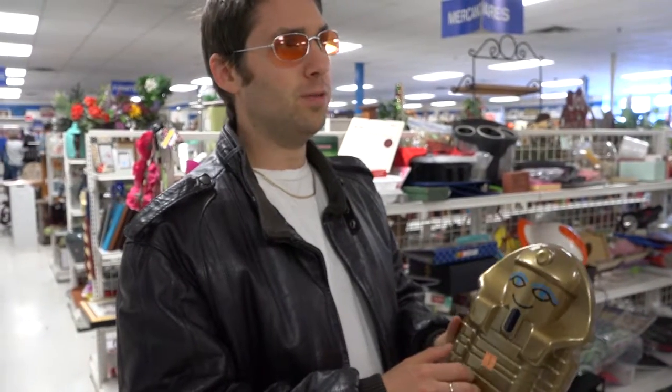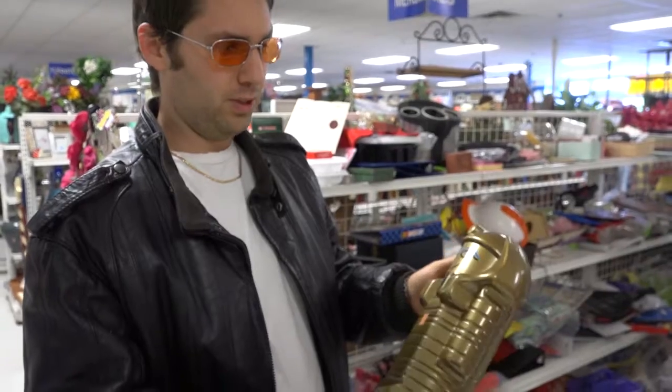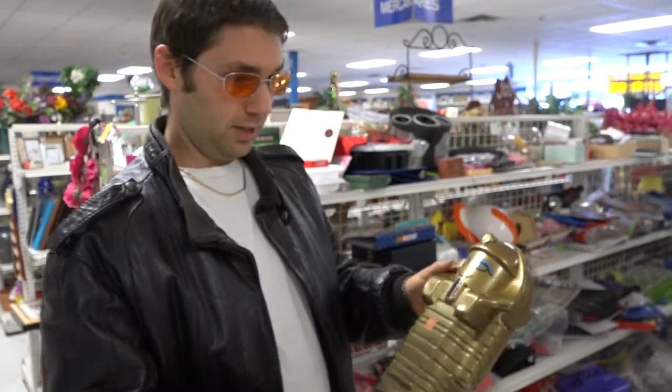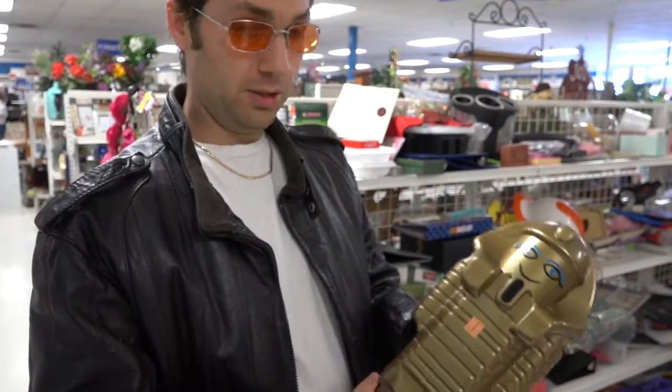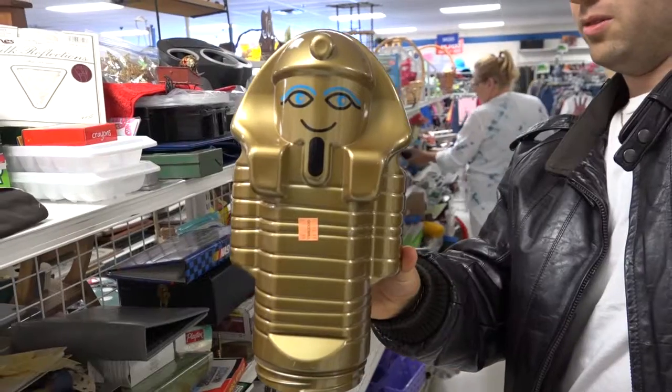I haven't seen one of these in a while. This is actually the second one of these I found in this particular Goodwill. It's one of the older Lego sets from the mid-nineties. I remember it — I was about five or six at the time. I got the last one and sold it to a guy. These actually go for about 10 to 15 bucks if they have the screw-on bottom. I hunted around in here for it and just could not find it, so I'm not going to take a chance on this one.